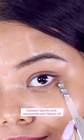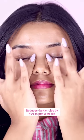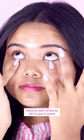It's your ticket to reducing dark circles by 49% in just two weeks. And the triple roller applicator helps in de-puffing those tired eyes.